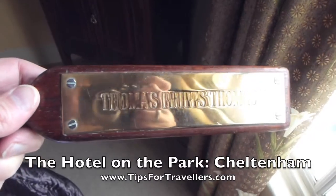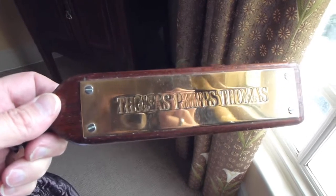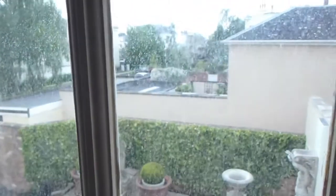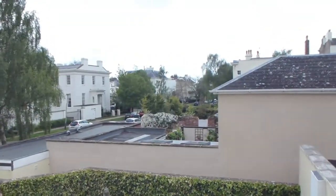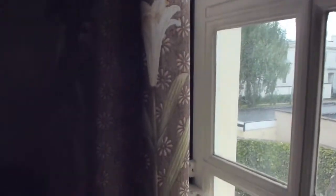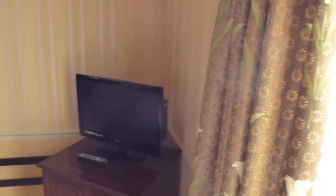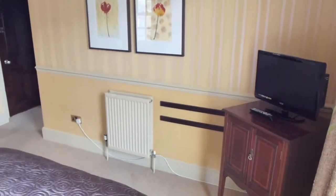This is the Thomas Phipps Thomas Room, as this rather large key ring will show you, at what is called the Hotel on the Park in Cheltenham, which is in the Cotswolds in England. Cheltenham is very well known as a traditional spa town and is famous for its horse racing. It has, I think, ten rooms altogether in this very cosy hotel.